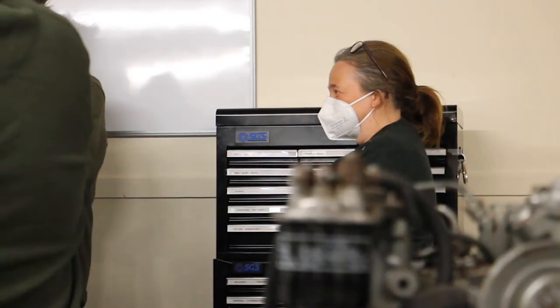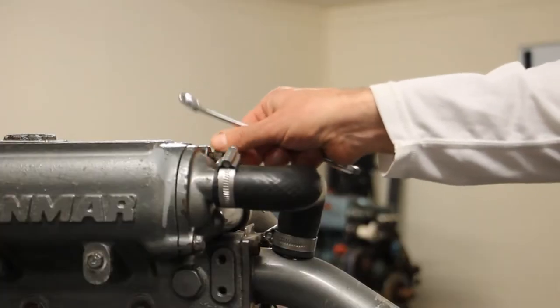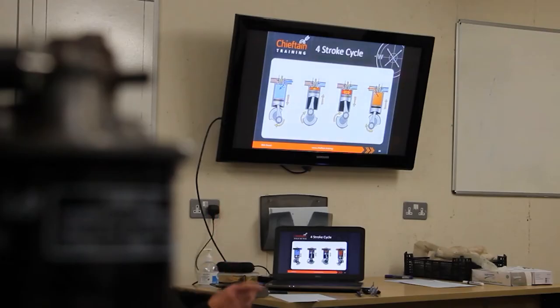The course is spread over a six-hour day. We run the course regularly from our engineering workshop, and we can also run it on demand on board your boat or your yacht.